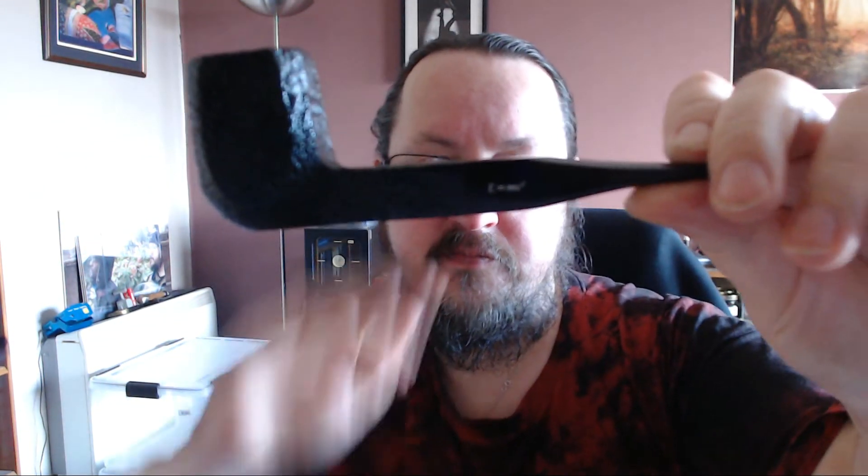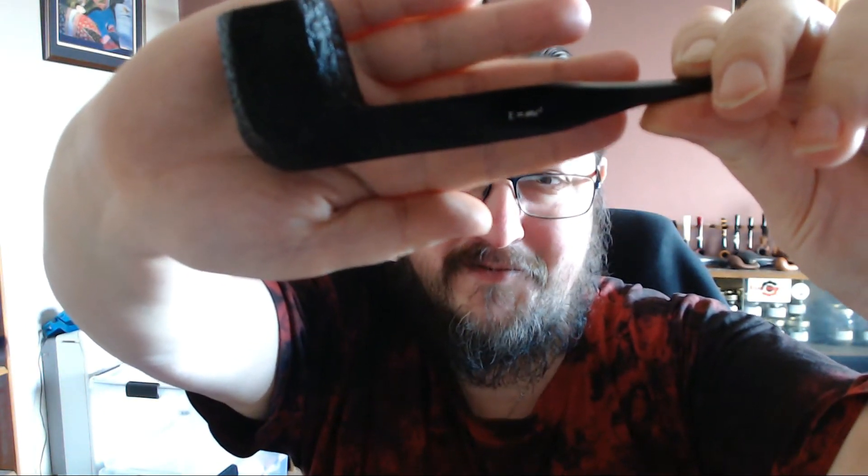I'm currently smoking the Ben Wade Albert's Theory pipe. It's actually a really good smoker, and in it is some of the Misty Mountain blend that I put together.